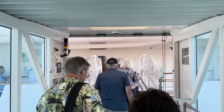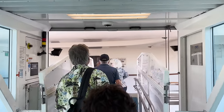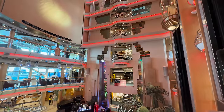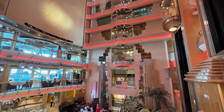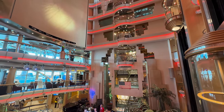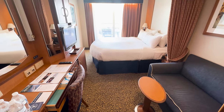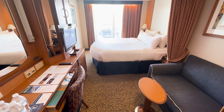I didn't set any records for having the lowest cruise fare ever, but considering I booked this cruise just a month before sailing, I think it's a pretty good price for a last-minute cruise in 2023. At the time of booking, there were very few options that worked for that time frame, and I was going to pay more for them as well. Cruises from other ports around Florida had higher prices and worse cabin choices.